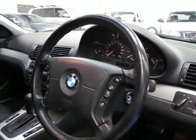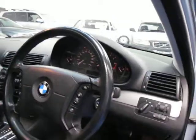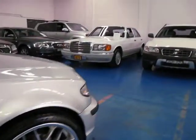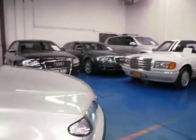The 320i has an updated steering wheel with controls on the wheel, which is great. It's got cruise control as well — just a few extra little bits and pieces you get on top of the 318i, but second hand there's no real difference in price.